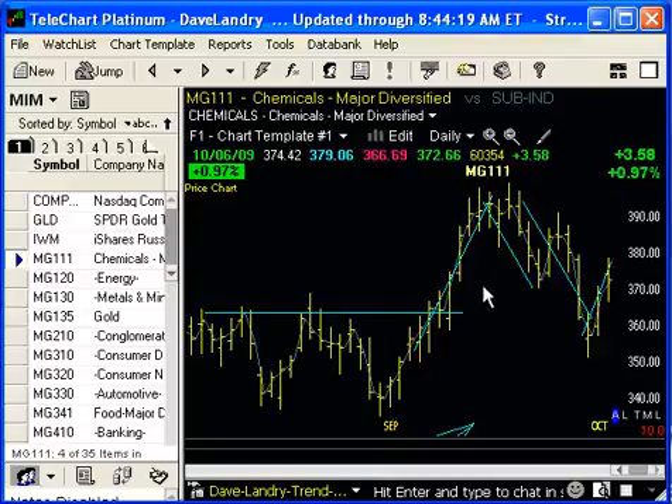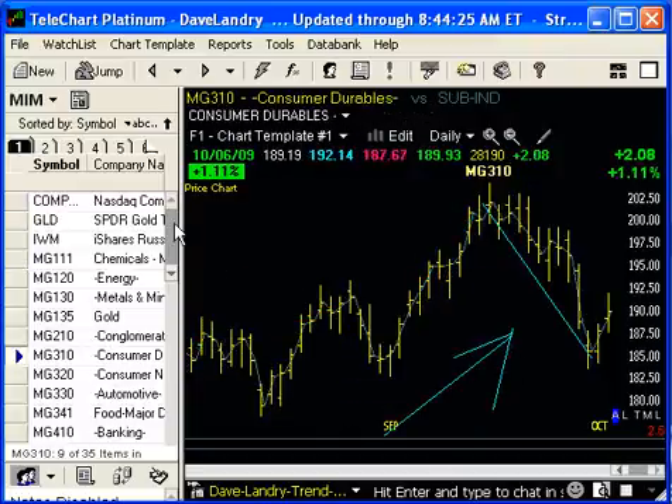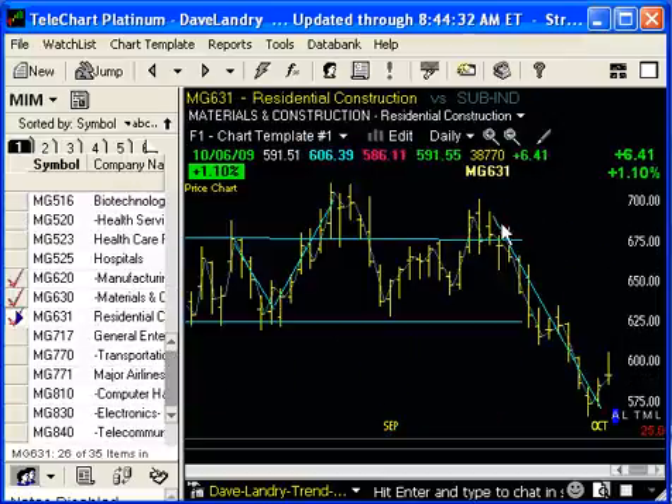Most areas look pretty good, but again they have a bit of that first thrust look to them — at least some of them do — especially areas such as consumer durables, and a couple of other areas looking a little questionable. Take a look at manufacturing, particularly materials of construction and especially the home builders. You can see a bit of a thrust down followed by a pullback.